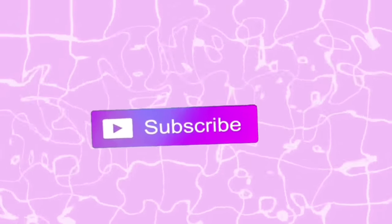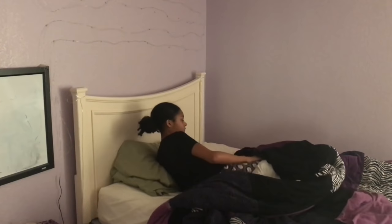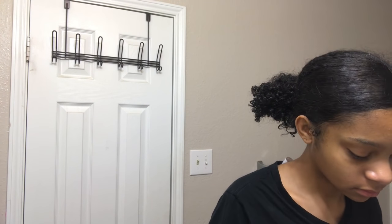Good morning everyone and welcome back to my channel. I'm back and I'm better with another video. It is a morning before school and I typically wake up around six o'clock. The first thing that I like to do is go to the restroom and get that breath smelling fresh.